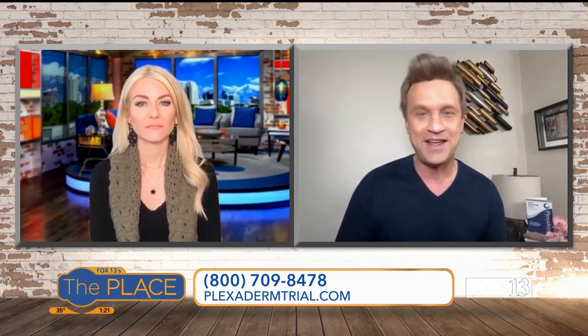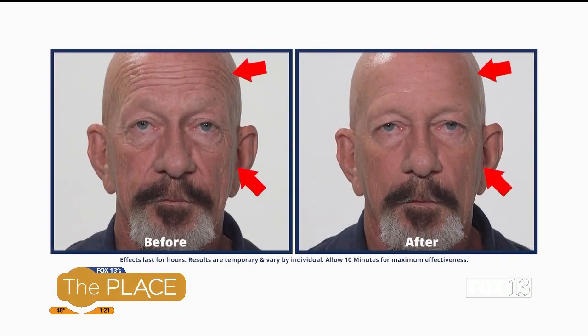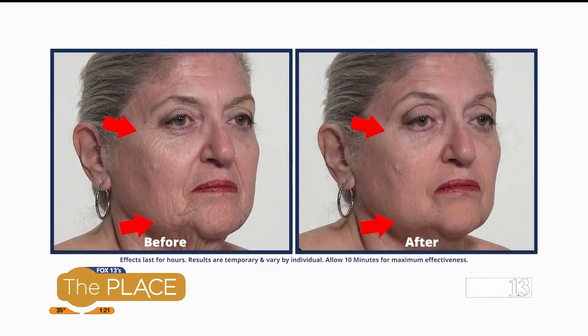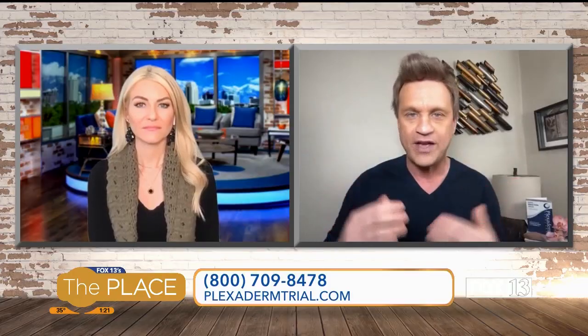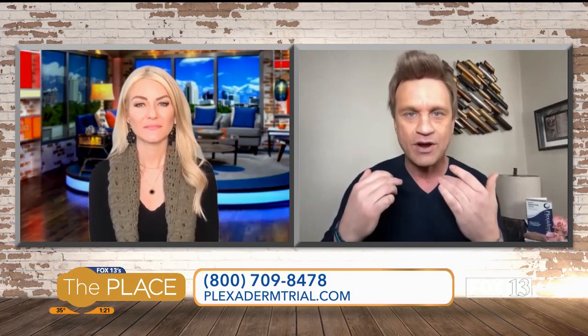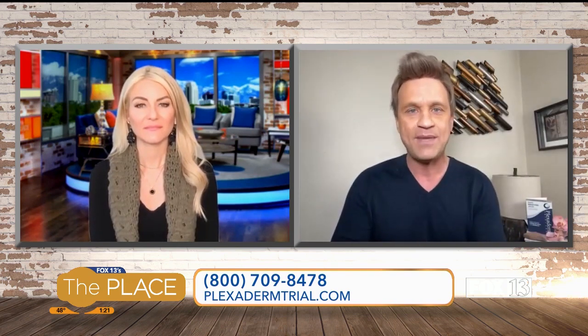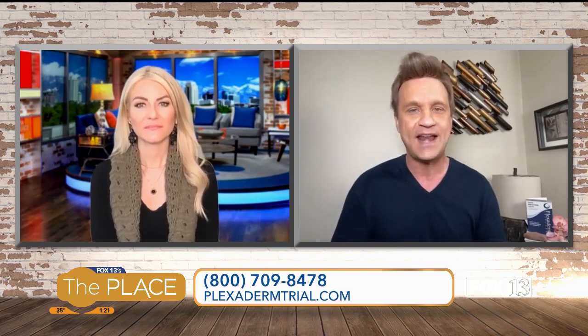I get asked all the time on social media and stopped on the street: Scott, does this really work? Are these videos real? What you're seeing on screen with the before and afters — they are as real as it gets. People are gaining literally 10 to 20 years on their appearance in just 10 minutes. You put this rapid reduction serum on any problem area — under-eye bags, forehead lines, crow's feet, laugh lines — wait just 10 minutes, and results last up to 10 hours.